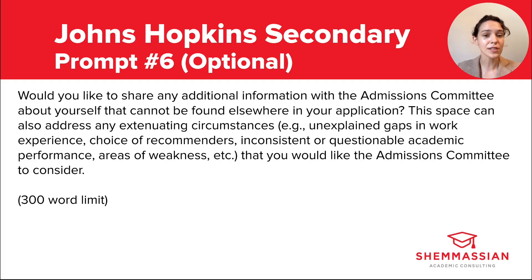On the other hand, it is perfectly okay to use this space to address extenuating circumstances, but be aware that the following two if-applicable prompts will give you the opportunity to address some of those things as well.